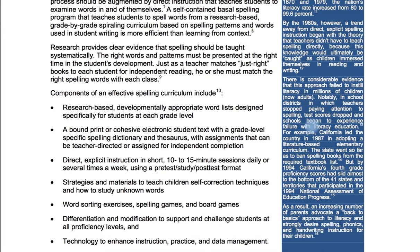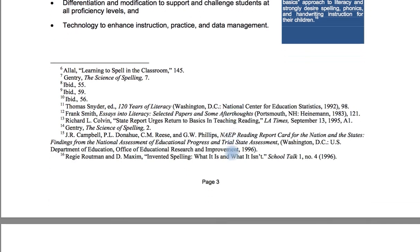There is considerable evidence that this approach failed to instill literacy in millions of students — notably in school districts where teachers stopped paying attention to spelling. Test scores dropped and schools began to experience failure with literacy education. For example, California led the country in 1987 in adopting a literature-based elementary curriculum and went so far as to ban spelling books from the required textbook list. But by 1994, California's fourth grade proficiency scores had slid almost to the bottom of the 41 states and territories in the National Assessment of Education Progress. As a result, an increasing number of parents advocate a back-to-basics approach, strongly desiring spelling, phonics, and handwriting instruction for their children.